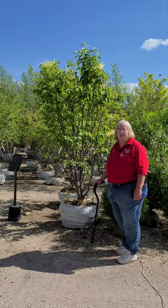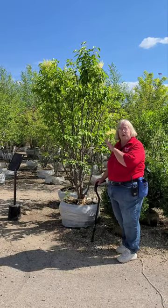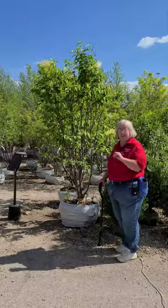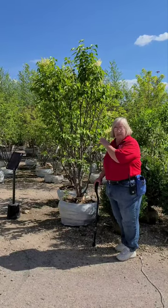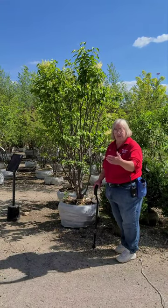Hi, Casey with Countryside Flower Shop and Nursery here in Crystal Lake. Today we're going to talk about a flowering ornamental tree. This is really truly one of my favorite flowering trees. The reason being is because it flowers a little bit later in the season — it's not in with all of the crab apples and everything early in the spring. It comes in at this time of the year, right after Memorial Day, the first part of June.